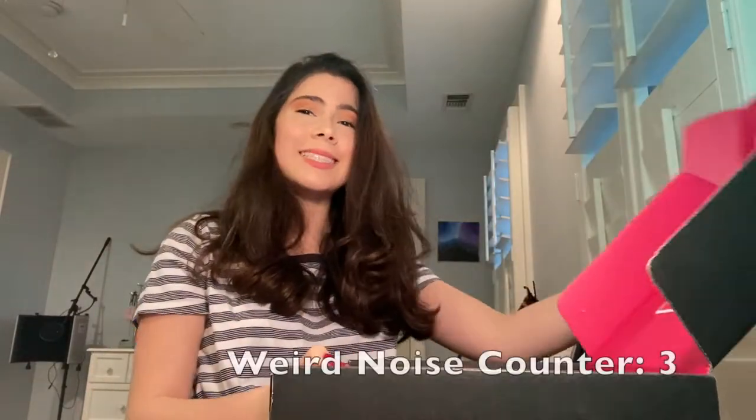It's so cute. It says 'Hello, Charmer.' BoxyCharm. Look at it, I'm so excited. BoxyCharm — oh, it tells me what's in it on there, I don't want to look at that.